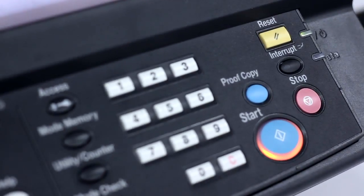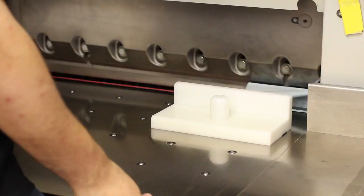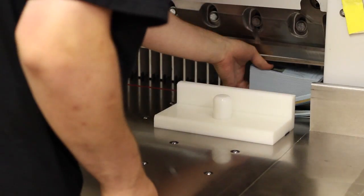Digital printing is the way to go when producing smaller quantities of printed collateral. It provides a value and quality much greater than your traditional offset printing. Your turns are a lot quicker and your price per piece is less expensive.